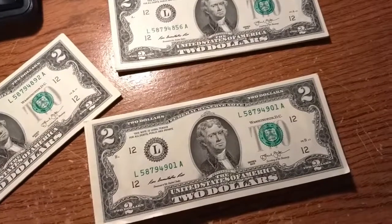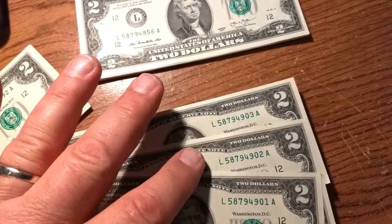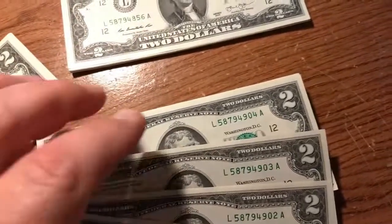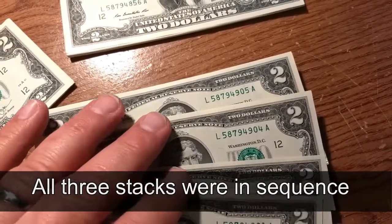There's three different stacks, and I noticed that a lot of them are in sequence, so I'm going to be careful not to get them out of sequence. Look at that. How cool. Have you ever asked what the stars are for?